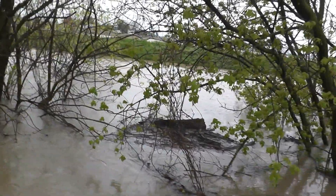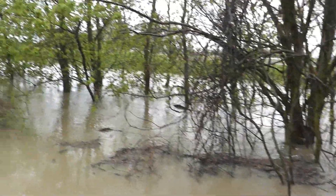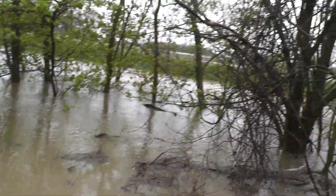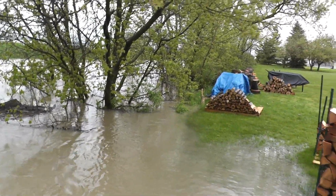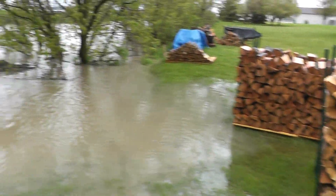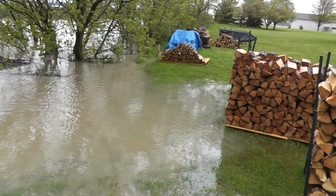I don't want to go too far — I don't want to hit the edge and go for a swim. But yeah, this is the worst it's been since I've lived here and we're still supposed to get some more rain tonight.